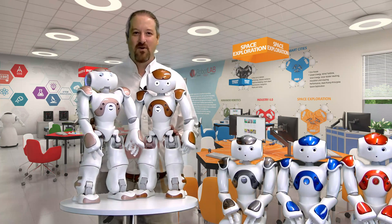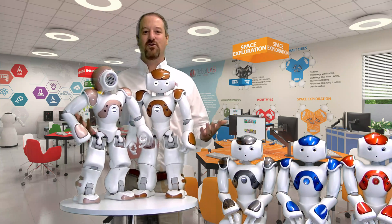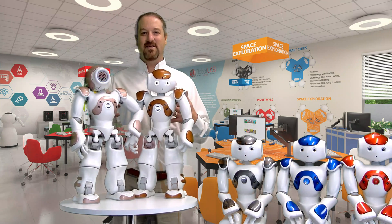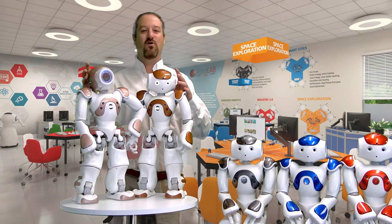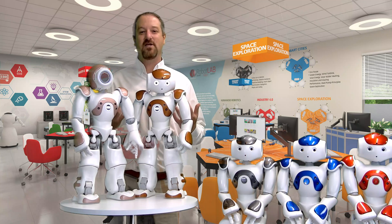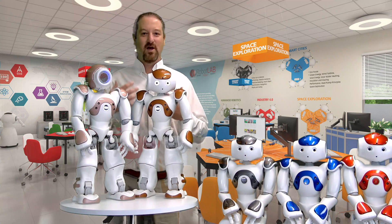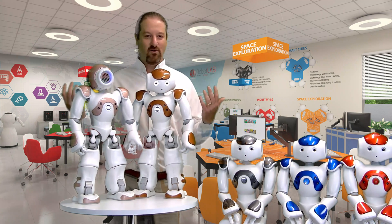Over the years, Now robots needed programming — constant programming — in order to interact with us. But these two new versions, in two different colors but the same version, can actually harness the power of artificial intelligence in order to make them smarter, interactive, and communicating with us in a whole different way.